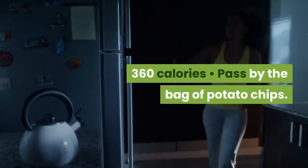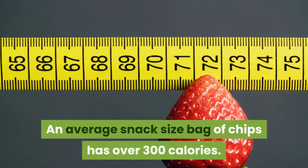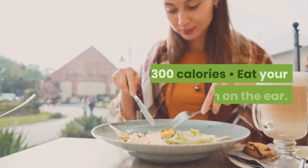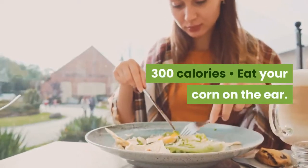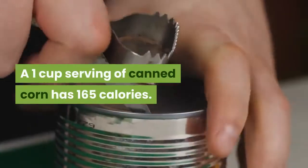Savings? 360 calories. Pass by the bag of potato chips — an average snack-size bag of chips has over 300 calories. Savings? 300 calories. Eat your corn on the ear: a 1-cup serving of canned corn has 165 calories.